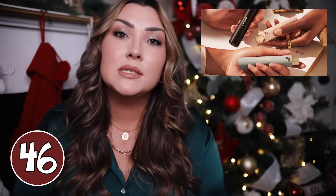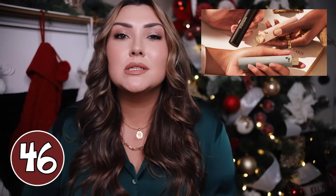A Scentbird subscription is another great gift idea for someone who loves perfume. You can gift three, six, or twelve month memberships. They can try out new scents, see what they like, and wear something new all the time without having to splurge so heavily on very expensive fragrances. You can actually get this for men too, so that might be in my men's gift guide.